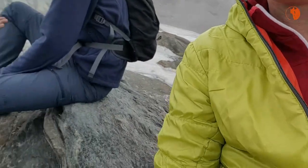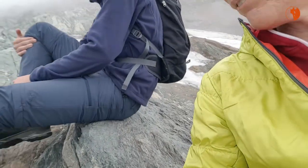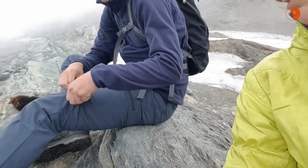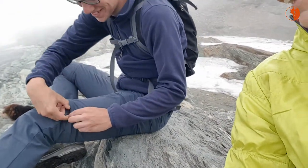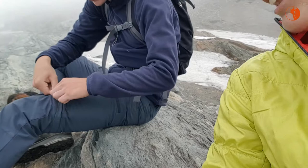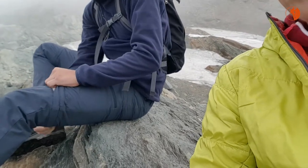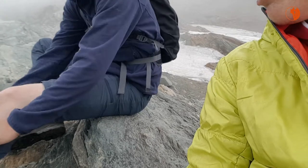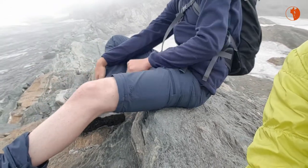As for pants — Imre is wearing zip-off pants, so he can turn his long pants into shorts. Look at this — he's giving a demonstration! And then you get to see really white sexy legs. Or you can just wear long pants if you prefer.